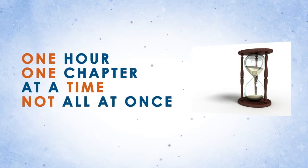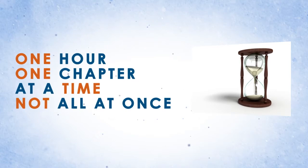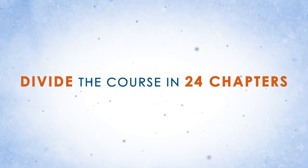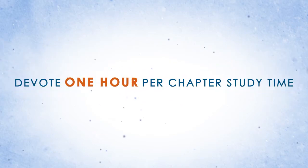One chapter, one hour at a time. Don't try to bite off the entire book at once. So how do you learn it in 24 hours? The Rapid Learning System divides the course into 24 chapters with one hour of study time per chapter.